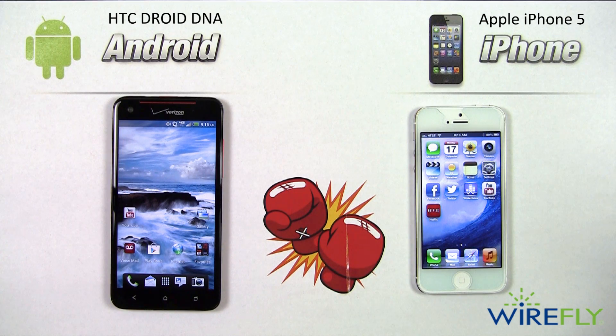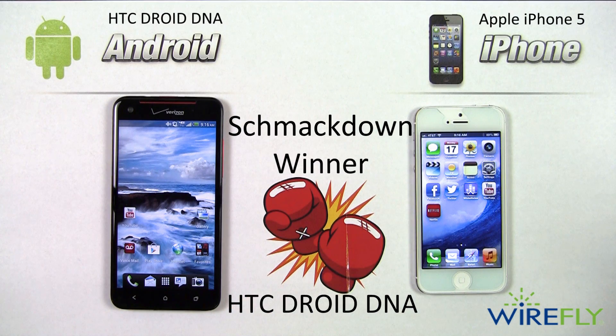That means our overall Smackdown winner today is the HTC Droid DNA. I look forward to reading your comments on whether you think we got it right or wrong. Leave a comment on the video, and if you want to stay up to date with the latest in cell phone technology, make sure to subscribe to our Wirefly YouTube channel. My name is Scott Lewis for Wirefly — thanks for watching.